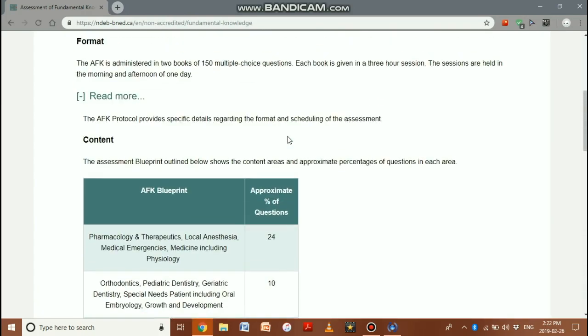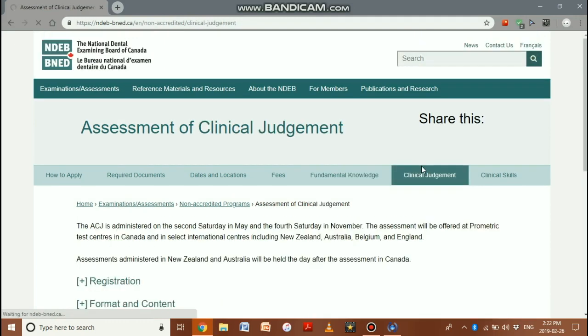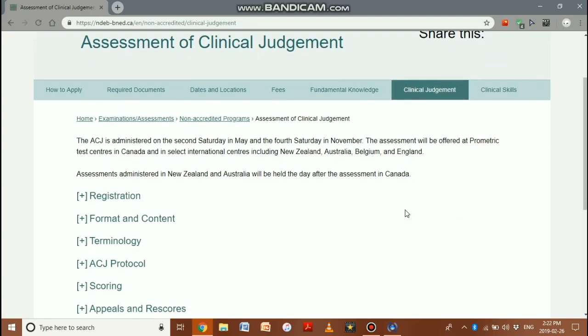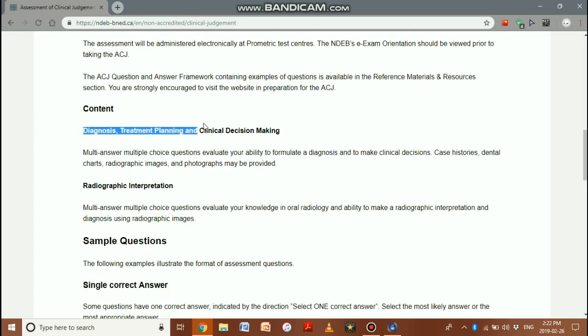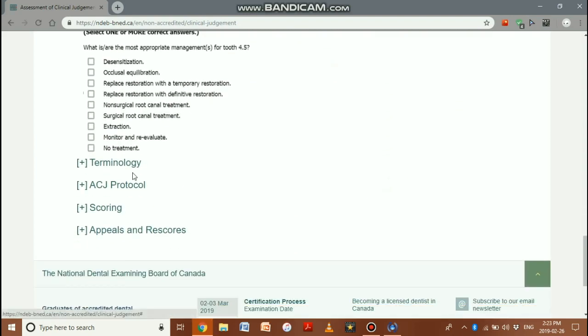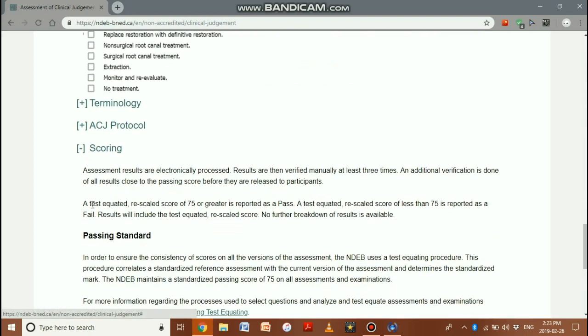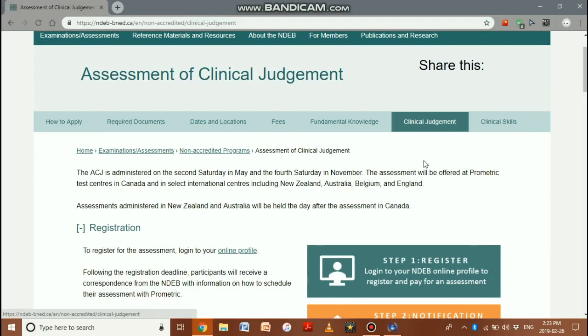Anything less than 75 out of 150 is a fail. Once you have passed the AFK — which covers the entire BDS curriculum from year one to year four — you must apply for the ACJ: the Assessment of Clinical Judgment. It is a five-and-a-half-hour exam with a 30-minute break, consisting of 120 to 150 single or multiple answer questions covering diagnosis, treatment planning, clinical decision making, and radiographic interpretation. The rescaled score of 75 or above is a pass.